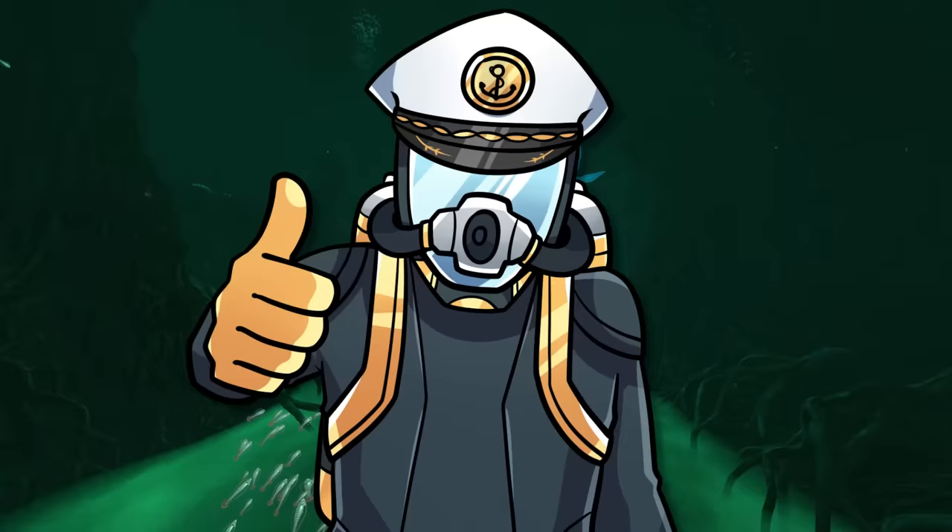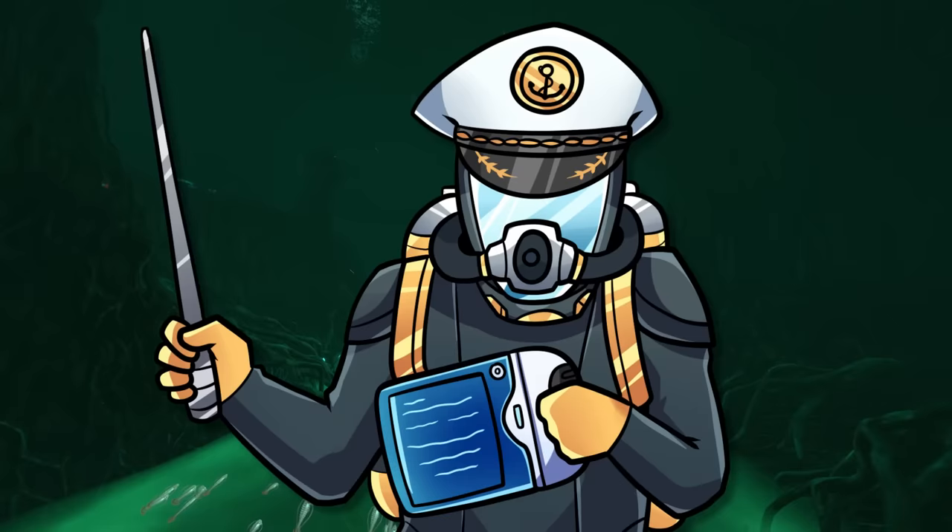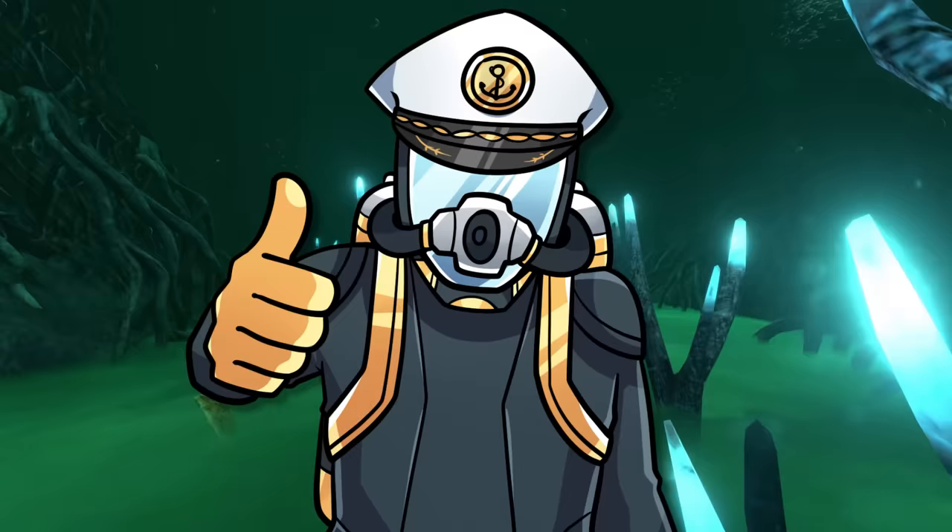Hello there, explorer. You took me by surprise there, but not to worry. There's plenty of digging to go around. Today we will be digging up all we know about Subnautica fossils. So let's get started.